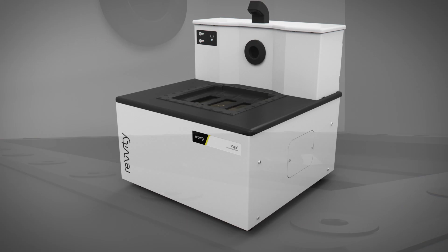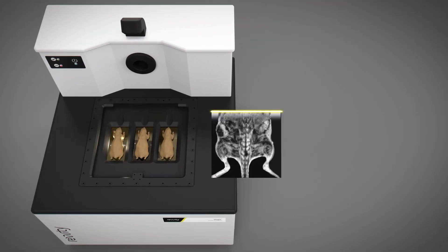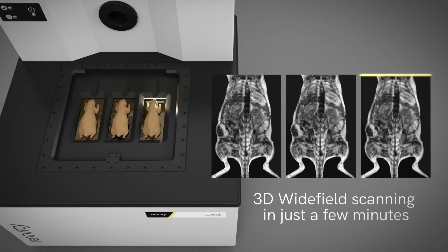With a small footprint, the Vega easily fits on the benchtop and, through its innovative design, delivers high-resolution 2D and 3D images of up to three whole mice in just a few minutes.